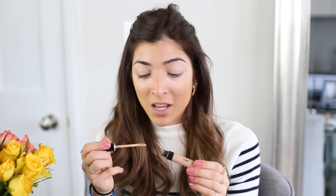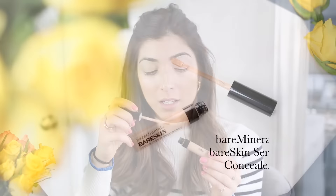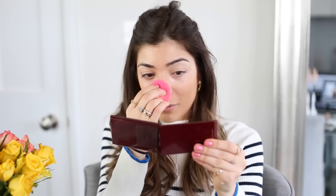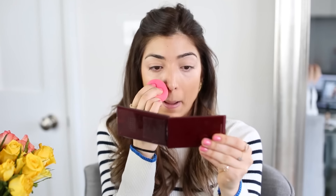Because I have quite a red nose, I take a different shade of the same concealer and swipe that down my nose to blend it in, since my nose gets so red throughout the day. I just blend that around there.